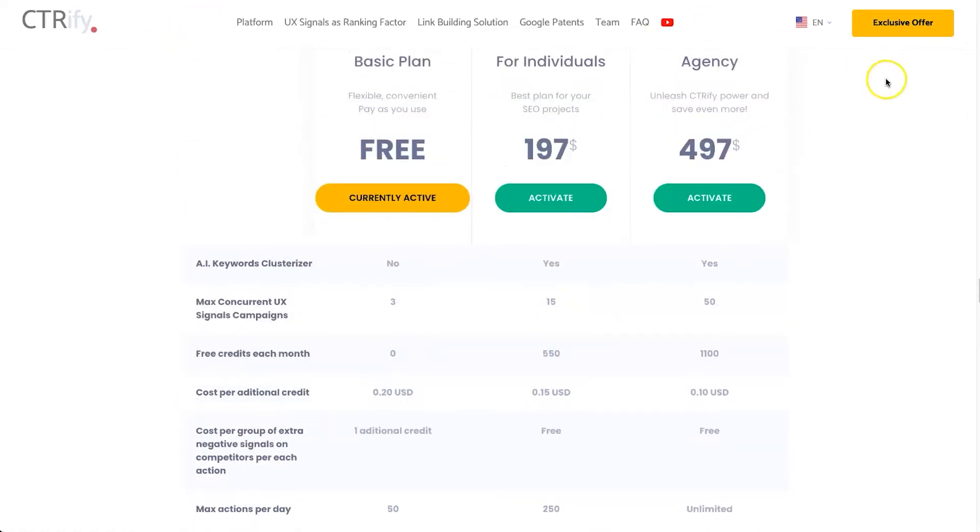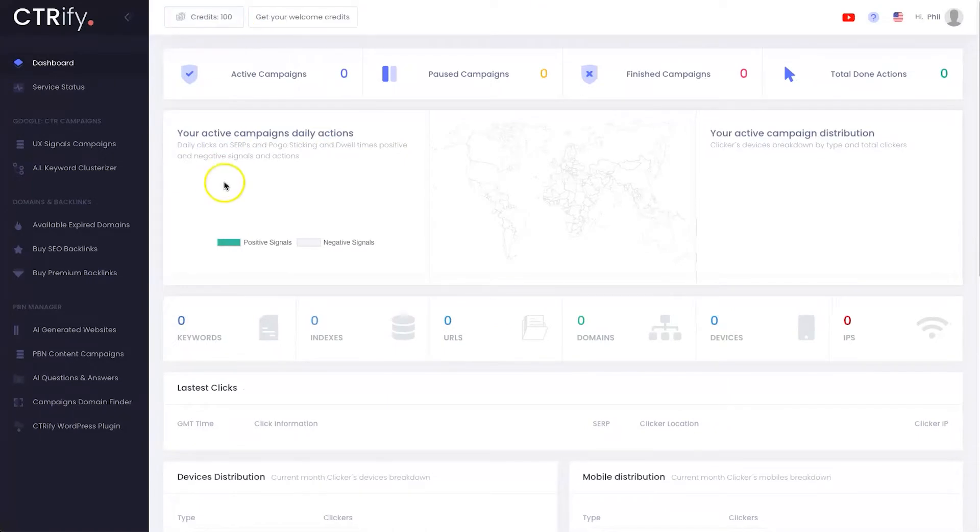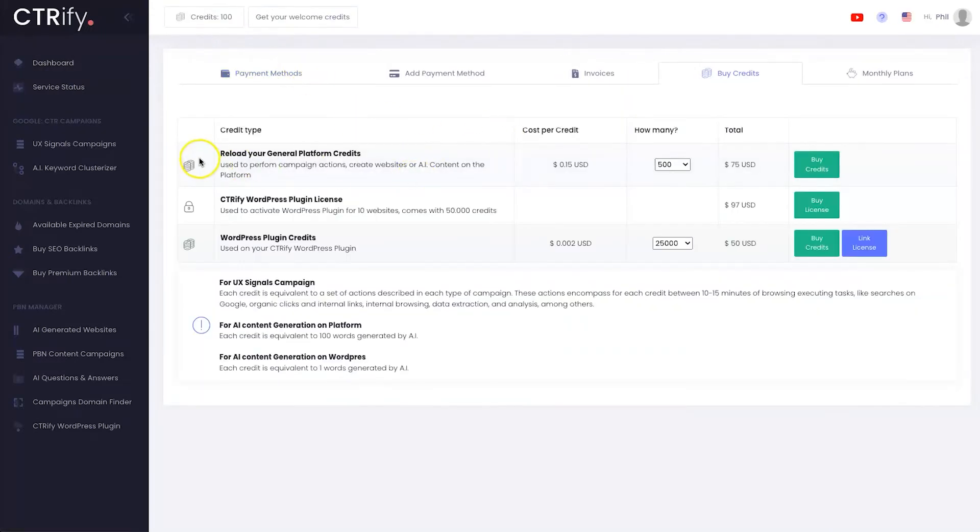Now I'm going to log into my account and explain the credit system. If you've purchased the lifetime deal you start with 100 free credits — enough to run a few different campaigns. Let me show you what a credit is worth: reloading your general platform credits, you can see $75 buys you 500 credits. On the fast action bonus you're going to get 1,000 credits for $75 instead of having to pay $150.